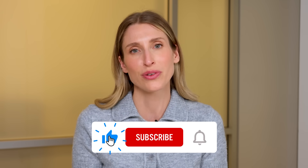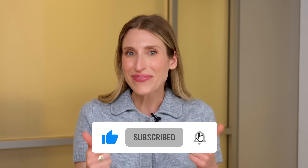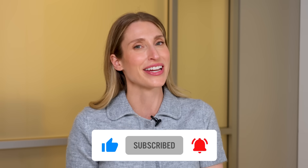I'm curious — what are your thoughts on growth factors? Would you or have you tried them? I have patients who absolutely swear by them, so let us know in the comments. As always, thank you so much for being here. Make sure you give the video a thumbs up and subscribe to the channel, and I'll catch you next time.